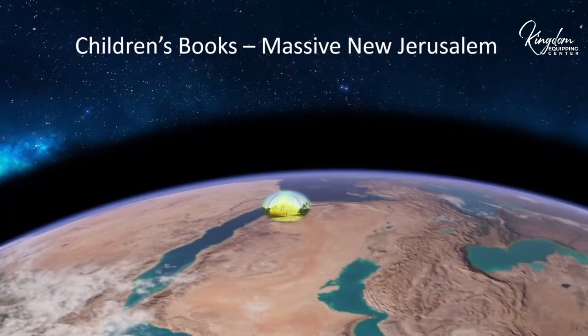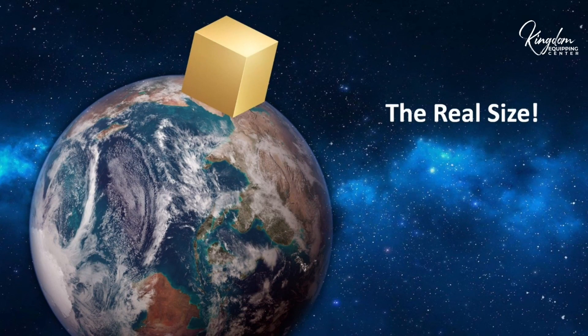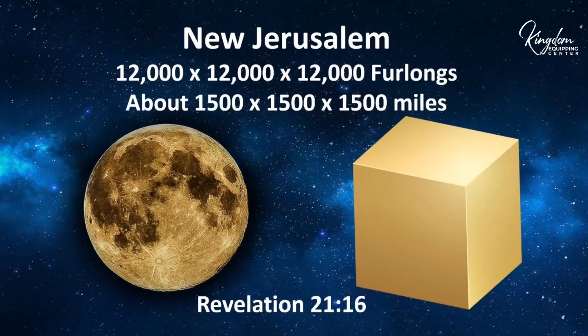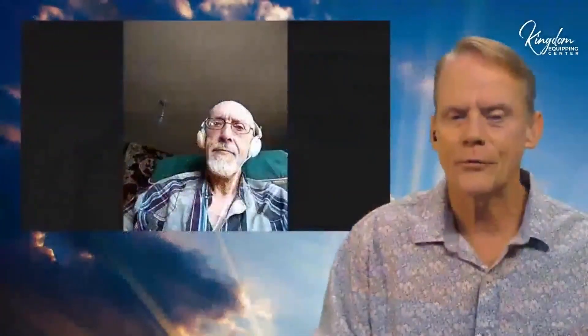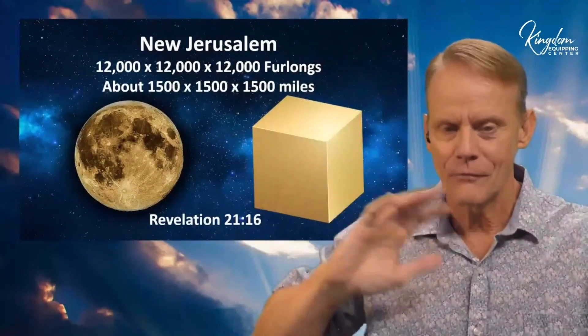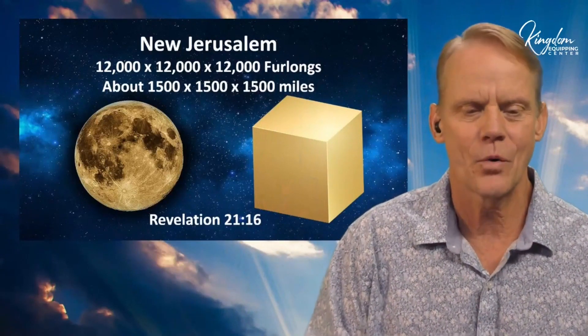A lot of people get the idea that it's just a big city on the earth, but this is more what the real size of the New Jerusalem on earth would look like. Here's the New Jerusalem next to the moon. The New Jerusalem is 12,000 by 12,000 by 12,000 furlongs — that's about 1,500 miles long, height, and breadth. This is all out of Revelation 21.